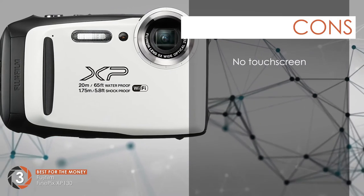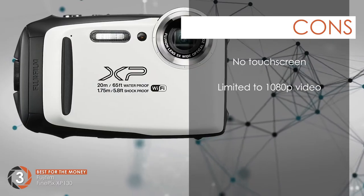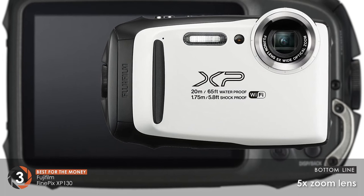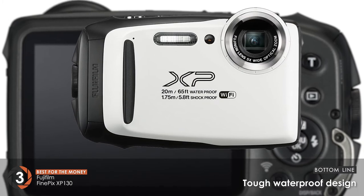However, the rear LCD does not support touch screening. And the video is limited to only 1080p and is not very detailed. The bottom line is, it has a 5x zooming lens present. It's compact and comes with exceptional features. And it's the best for the money due to its tough waterproof design.